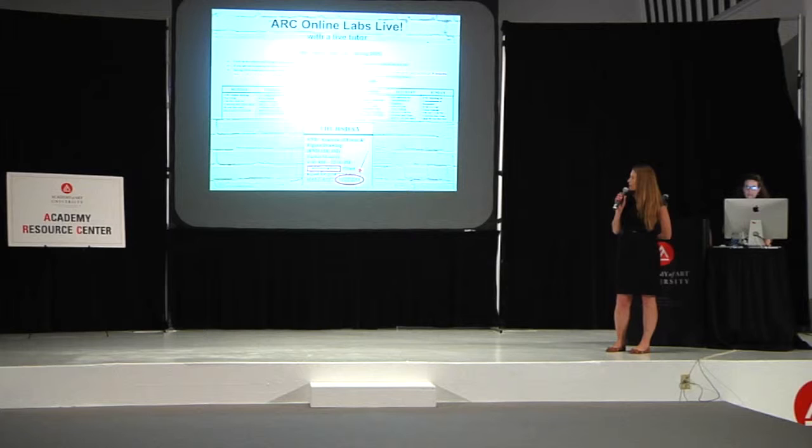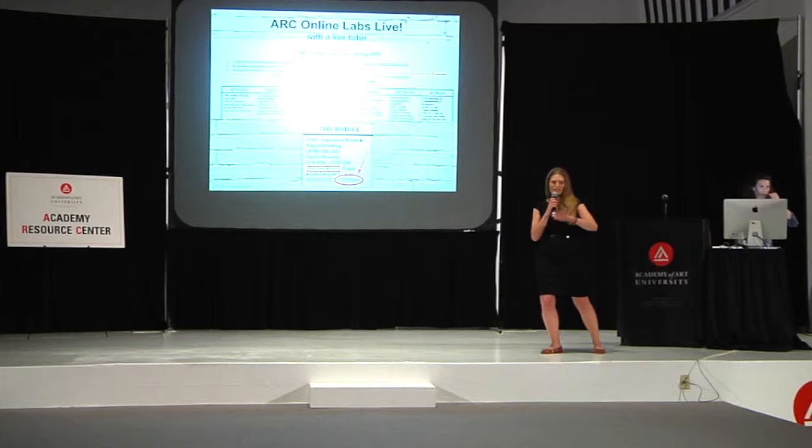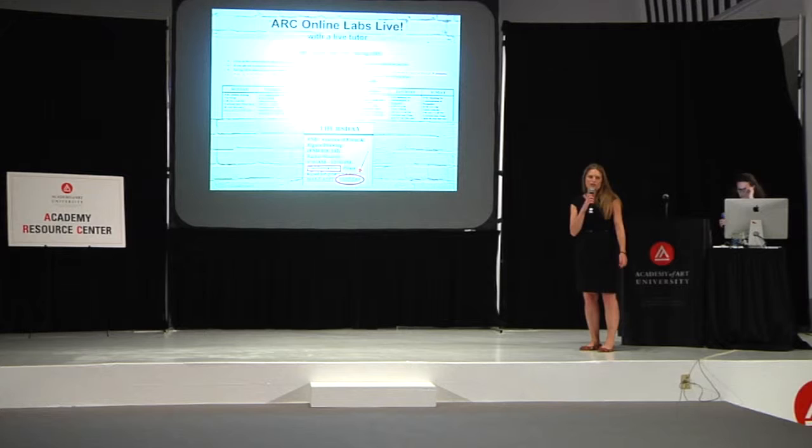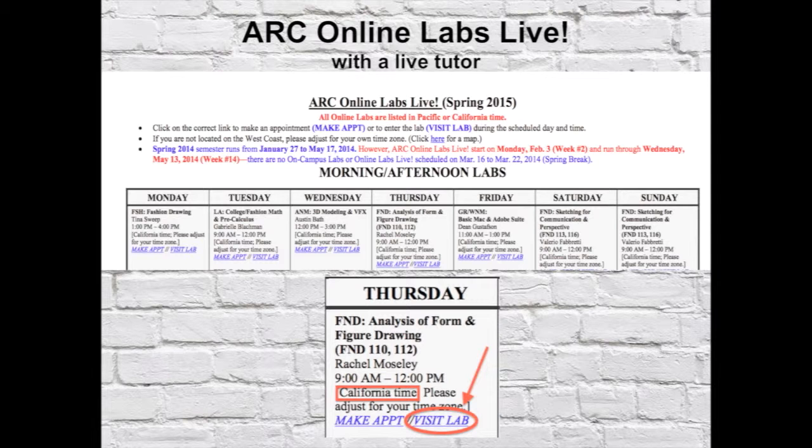Online Labs Live is how you can connect with tutoring in the online campus. It's another great way to have somebody looking at your work consistently and getting good feedback from our tutoring staff. A lot of people think of it as remedial help, but it's really a great way to get extra time with a tutor to review your work, help with your portfolios, and all of that.